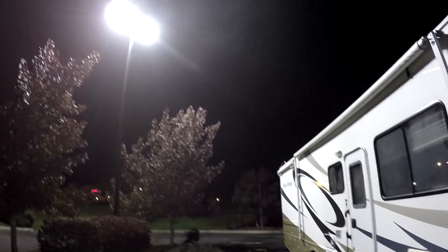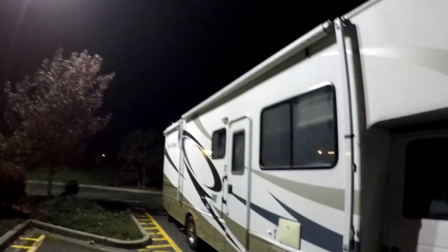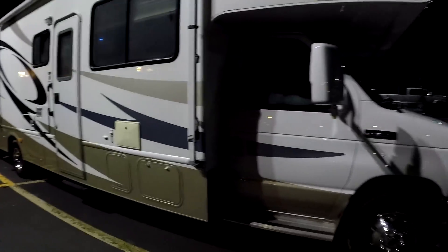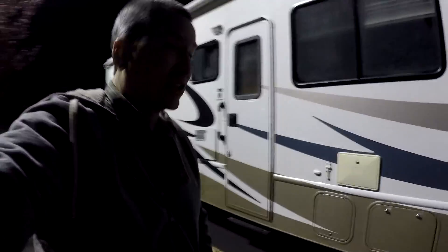Let's go take a look at it. There it is — a little double light shining right on the panels on the top of the RV. Pretty cool.